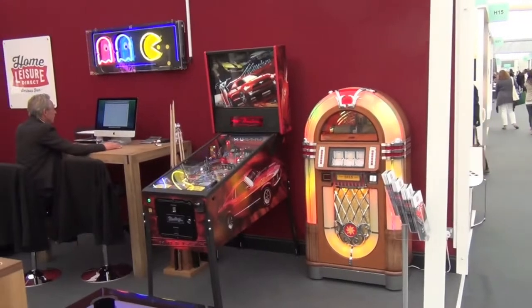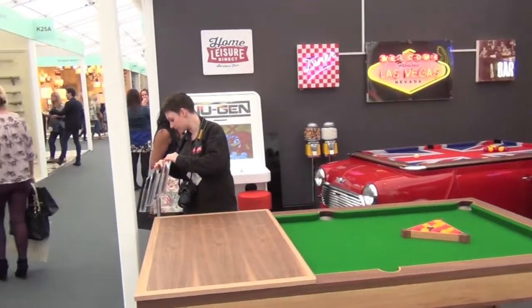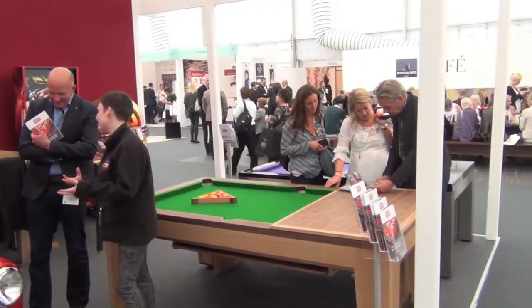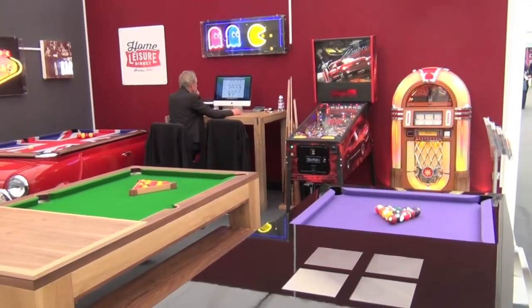In September 2014, we exhibited at Decorex, held at Syon Park in Brentford, just outside London. This show is aimed at interior designers and architects looking for the latest must-haves to wow their clients. We took the opportunity to showcase our latest amazing products, which were enthusiastically received by our clients old and new.